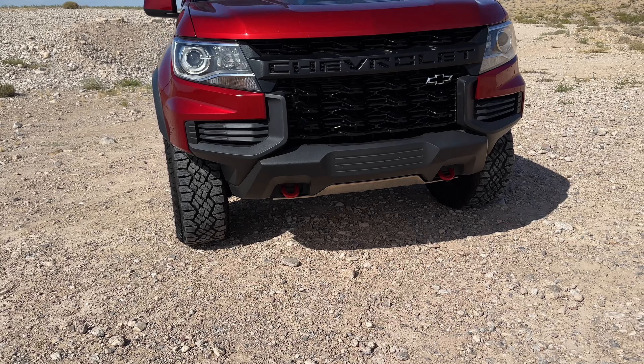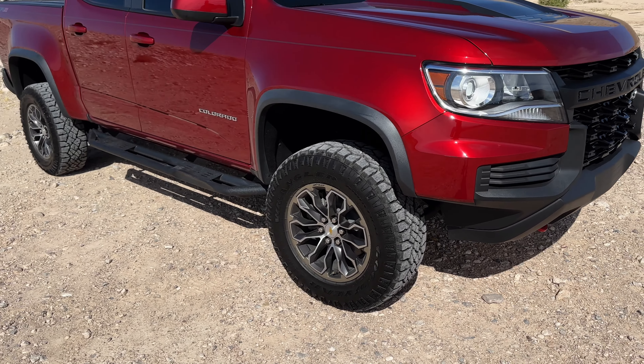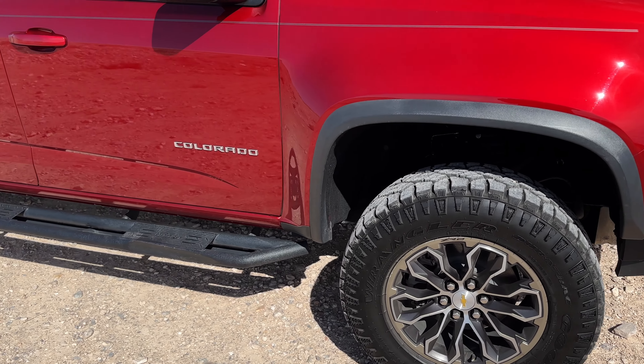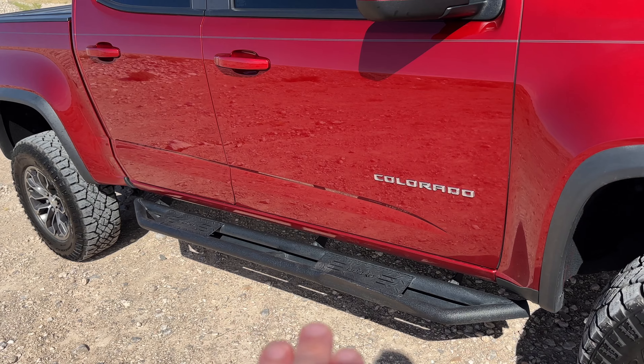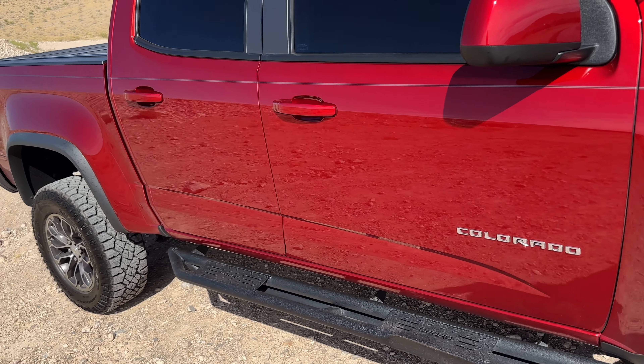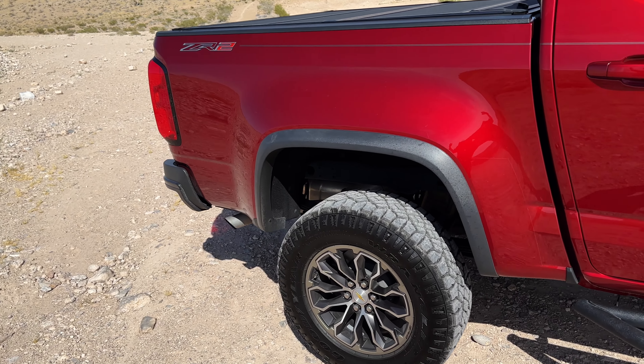So here we've got — if you have a 2015 to 2022 Chevy Colorado ZR2, this is exactly what your truck will look like. They changed the body in 2023 and made some improvements on the motor and the interior. Nice upgrades, but not worth the money overall.